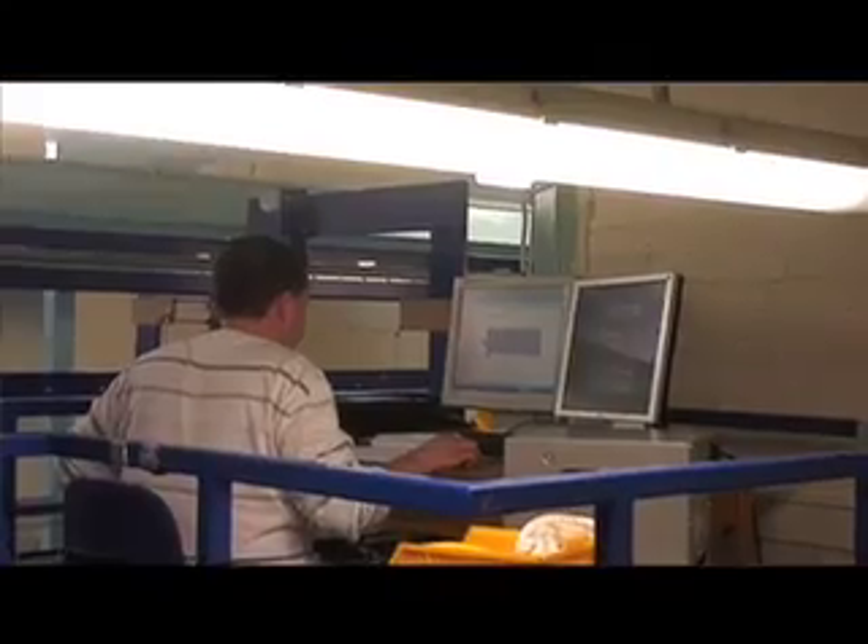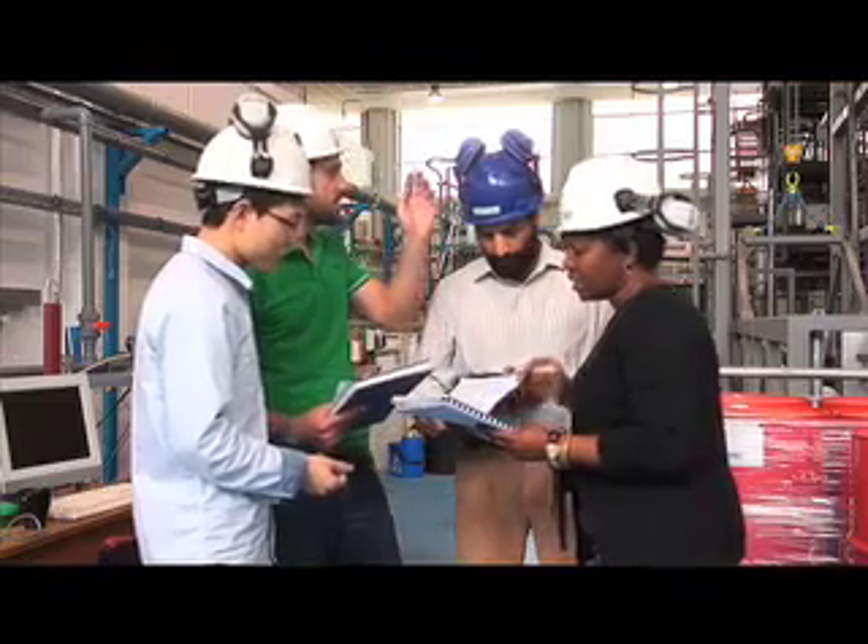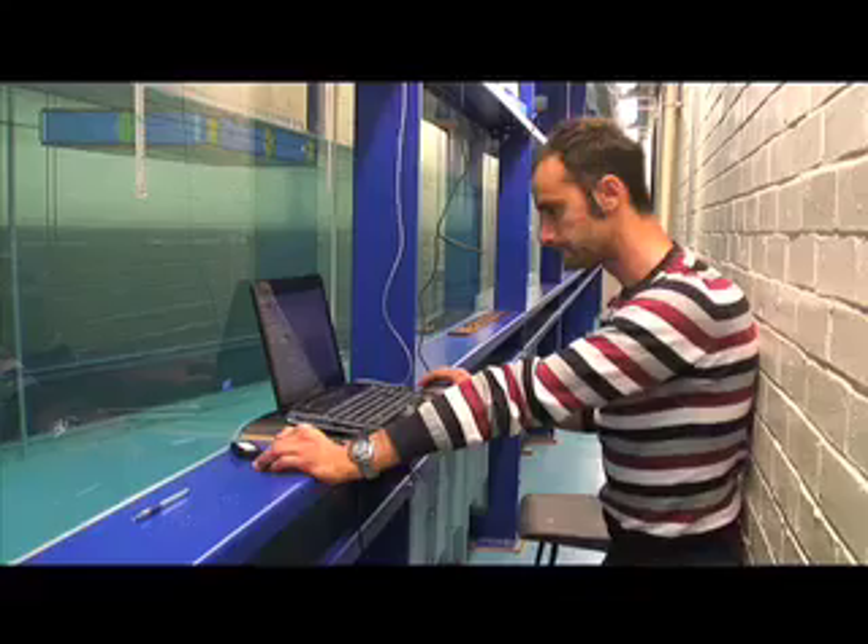Cranfield University is a postgraduate-only environment, so you will be deeply involved and focused on your projects. For more information about this course, you can Google Advanced Mechanical Engineering MSc at Cranfield University, and you will find all the information needed.